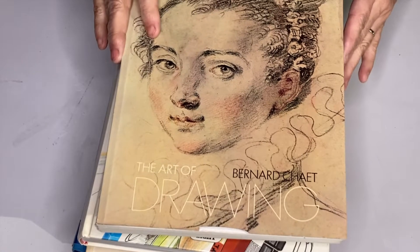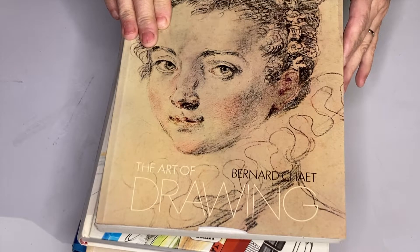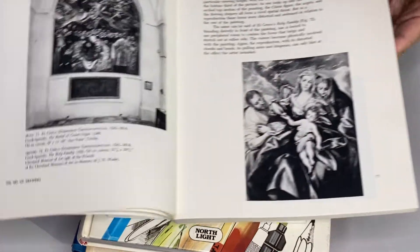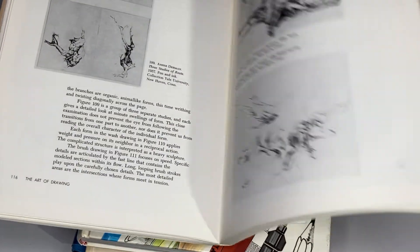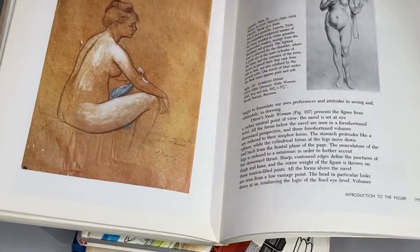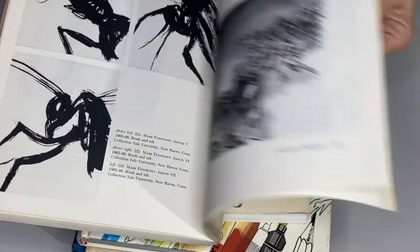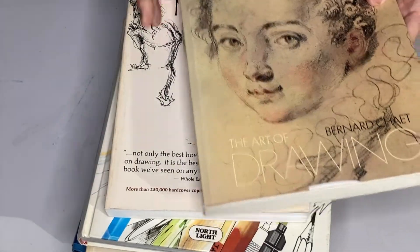The very first ones are just the classic drawing books on how to. So this is Drawing by Bertrand — The Art of Drawing. It covers the history of drawing, drawing principles, different techniques, and ways to use drawing. It's very basic, but a good reference.